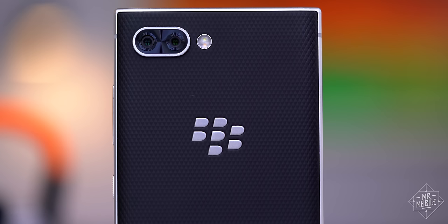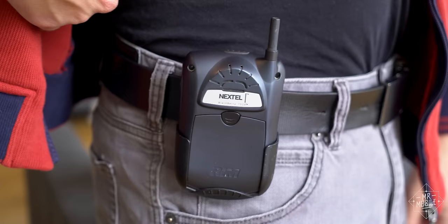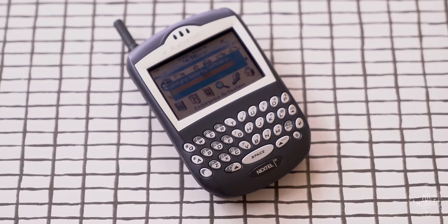With no potential savior or spinoff in sight, I'm afraid the time has come, again, to close the door on the brand that introduced me to smartphones back in 2004 with this BlackBerry 7520. I'm not gonna cover it in this video, but let me know if you'd like to see a throwback on this in the comments. And either way, please subscribe while you're there.